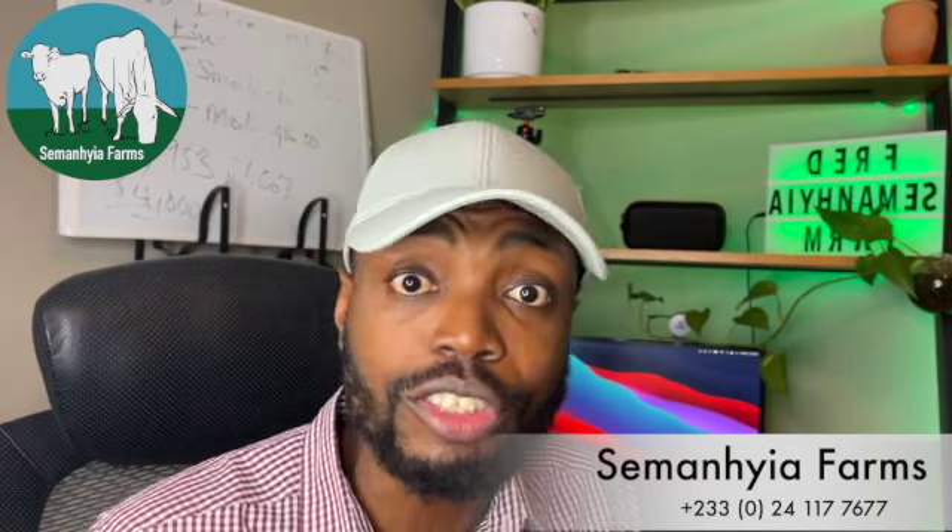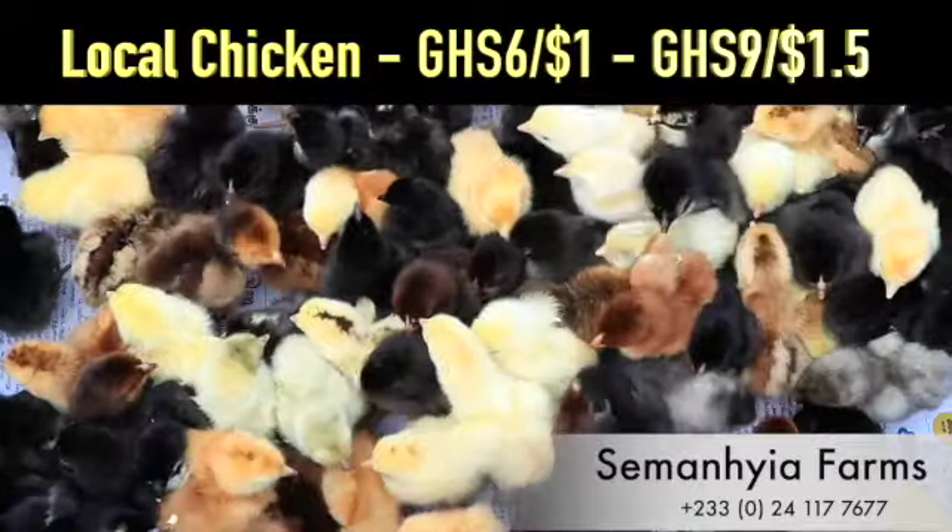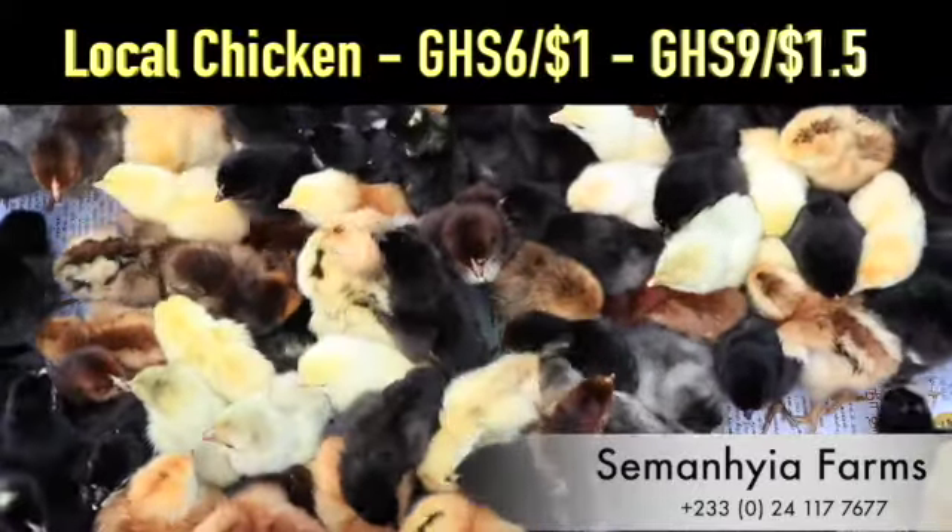Today I'm going to talk about some of the challenges, some of the things to consider, and some of the things that you probably don't know but may have heard — for example, that foreign birds are good, or that a specific company in Ghana is really good. Hopefully through this video I'll be able to clear your mind so you can make reasonable decisions for the success of your project. We're going to look at four things: cost, vaccination, profit, and feeding.